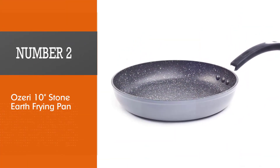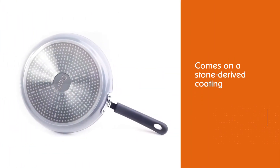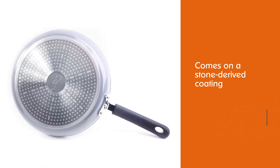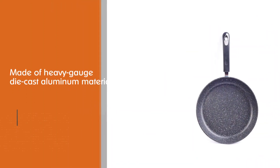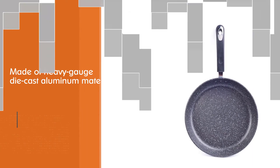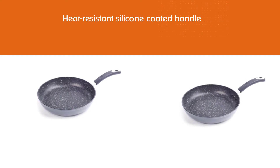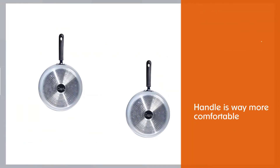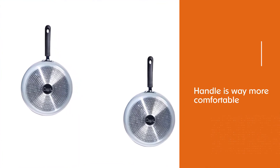Number two: Osery 10 Stone Earth Frying Pan. The Osery frying pan comes with a stone-derived coating from Germany. It is entirely free of APEO and PFOA. The coating makes it scratch resistant and also super easy to clean. The interior is made of heavy-gauge die-cast aluminum. The heat-resistant silicone-coated handle is comfortable and better than many other products in the market. Osery comes with a pan that can create magic — and the price is reasonable too.